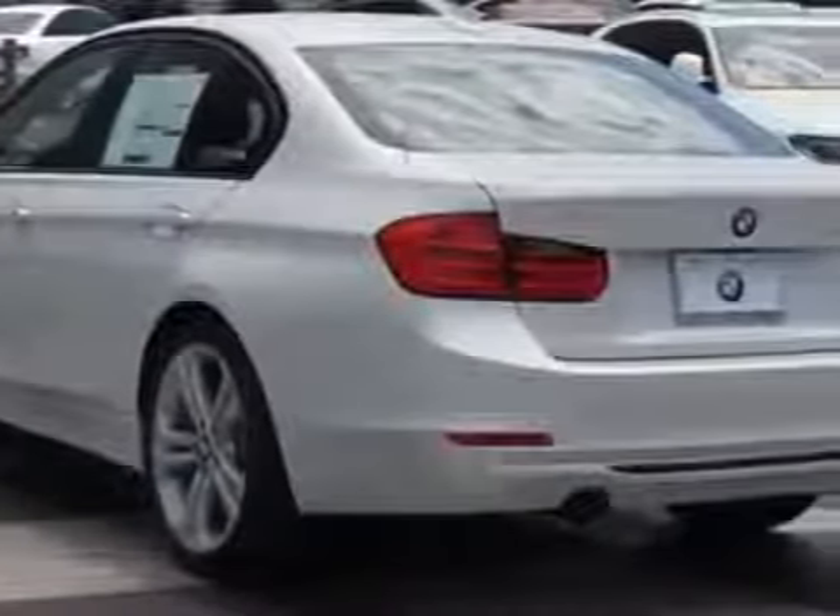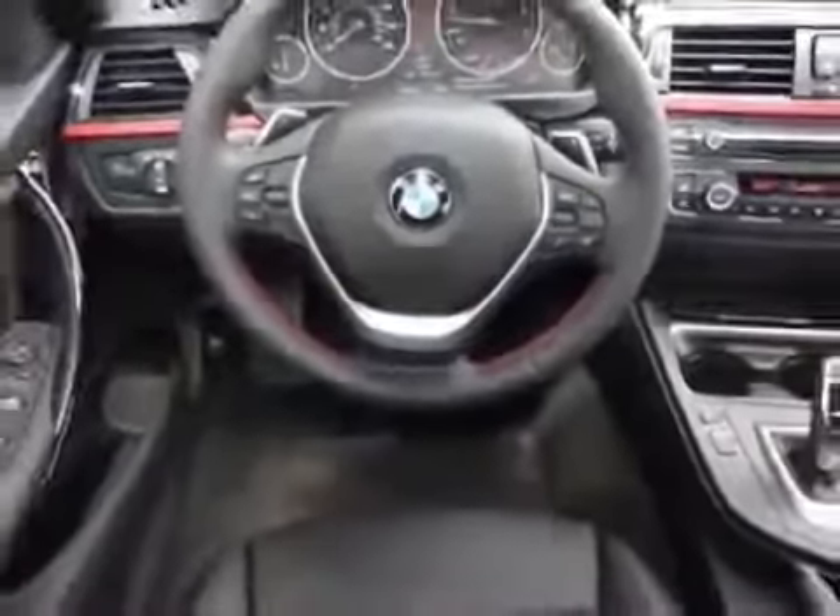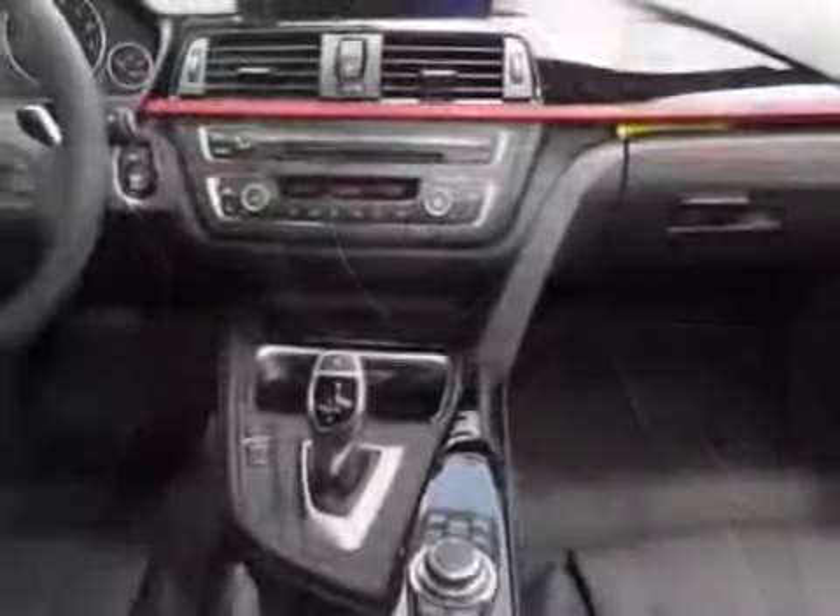Mineral white metallic, black with red highlight, Dakota leather seat trim, premium package, sport line, and the technology package.